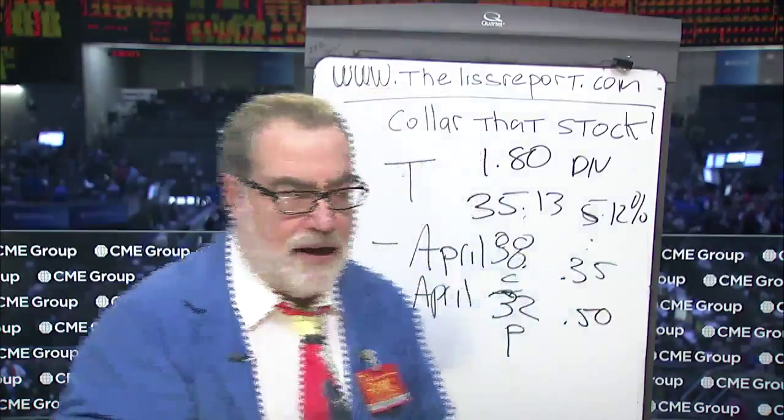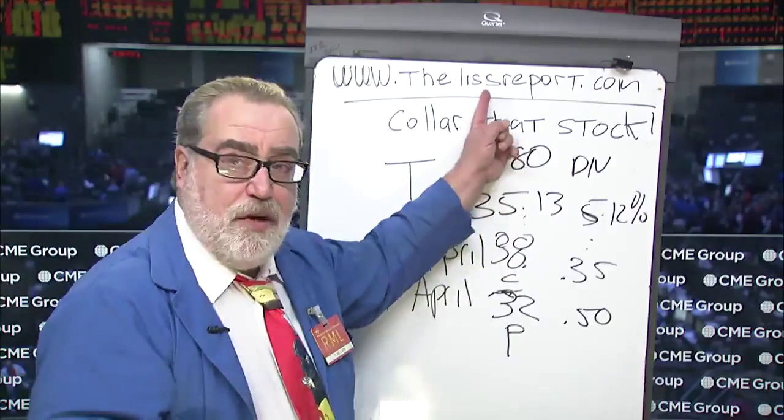An excellent options investment strategy. Thank you. My name is Randall Liss. I simplify and demystify the world of exchange traded options. My website is www.thelistreport.com — I write content every day. Thank you again for your attention.